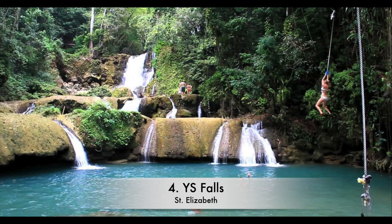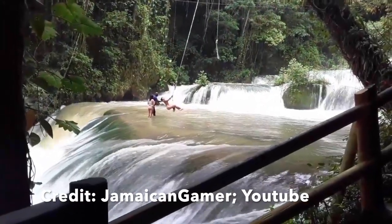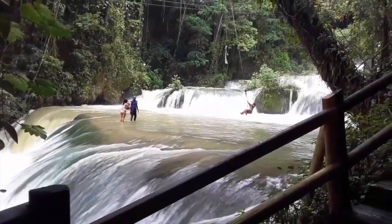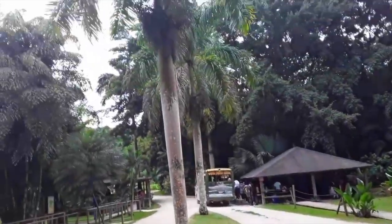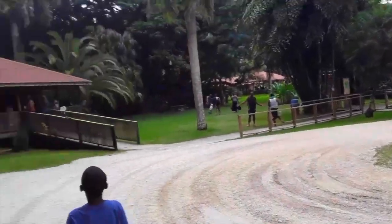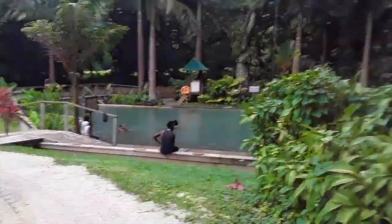Number 4: YS Falls. The shortest place name in Jamaica, YS Estate is a cattle ranch; however, the real attraction is YS Falls on the other side of the property. It is home to seven waterfalls that cascade into different pools around the property, as well as a canopy ride that glides from the top of the waterfalls to their base.